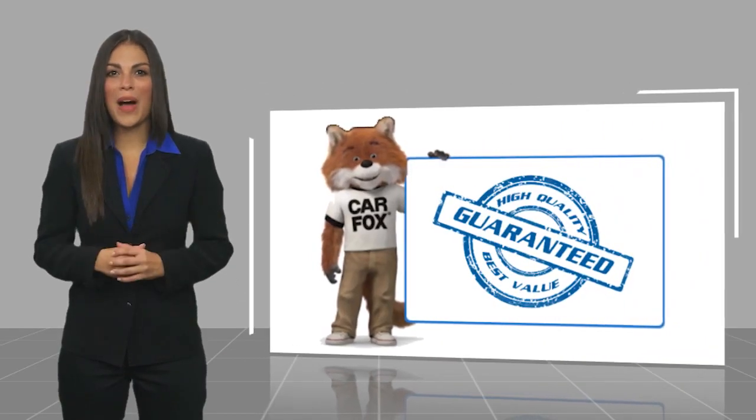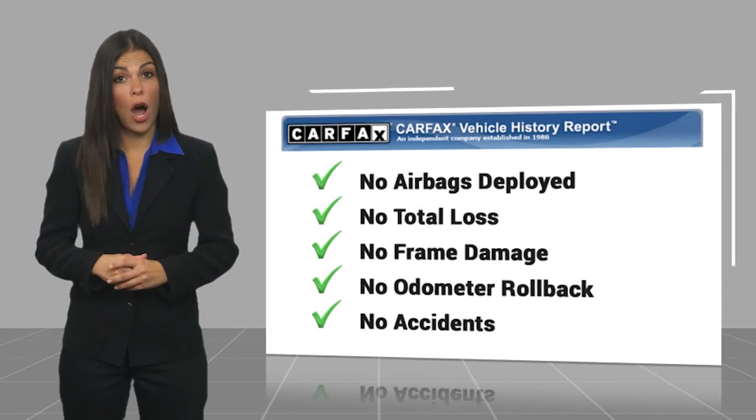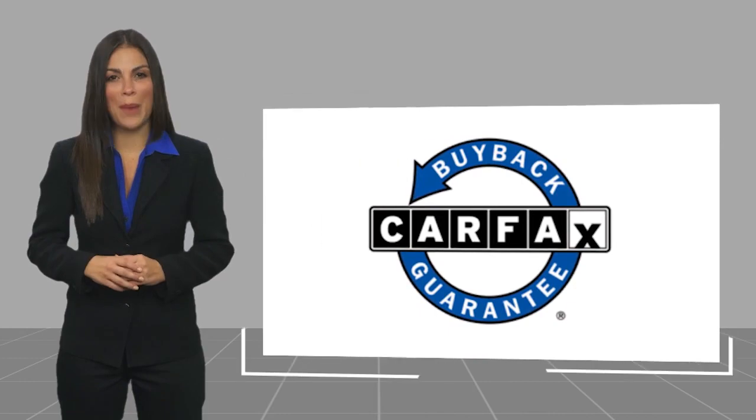Here's another high quality vehicle with a CarFax vehicle history report. Be sure to find a complimentary copy of this report online or contact the dealership. This vehicle qualifies for the CarFax buyback guarantee.